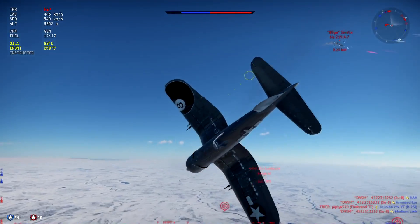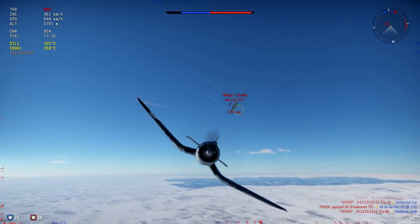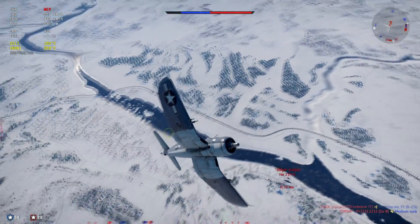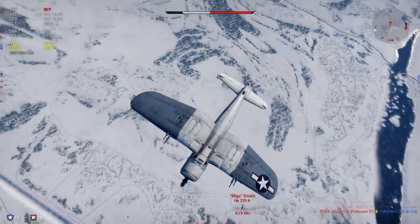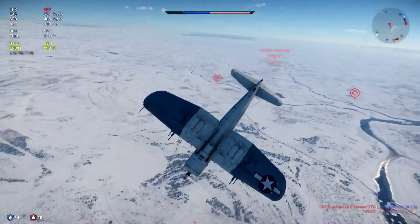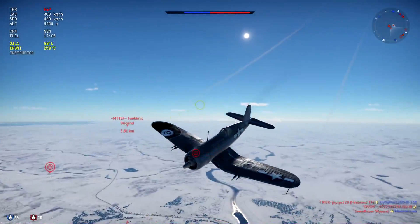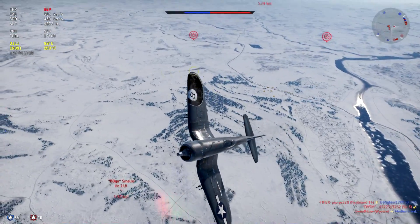But in the end, this thing is 5 to 10 km/h slower than the Corsairs at 3.3 battle rating. The United States Marine Corps version is 15 km/h faster in a straight line than this one, and this sits at 4.7 battle rating.